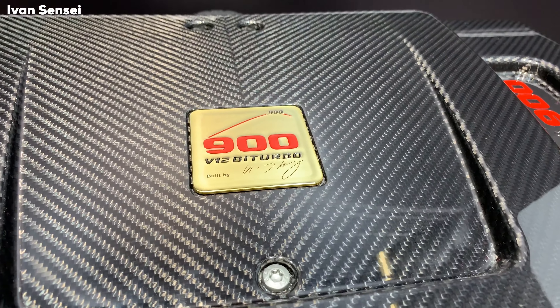Now we can see the interior, which is completely reworked by Brabus. You can see the Brabus logo everywhere — on the headrests and also on the seats. This is a saddle brown and light beige color — a really gorgeous interior — and you can have different stitching designs. There's also a Brabus logo on the steering wheel, and you have new digital panels like in the G63.